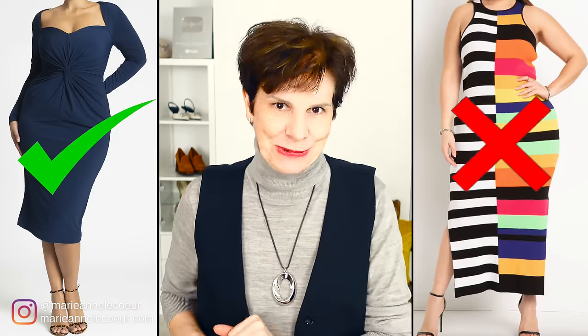Bonjour Frenchic Ladies! One of the most popular requests that I get is for styling advice for my lovely plus size ladies. Do you want help to look thinner, feel great and feminine? I have done a deep dive into plus size dresses so I will give you the do's and the don'ts as we go along.